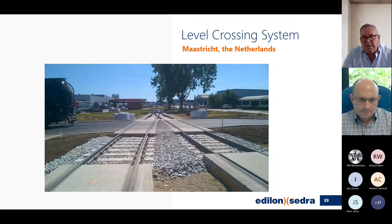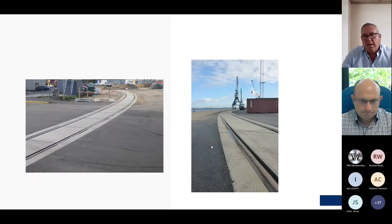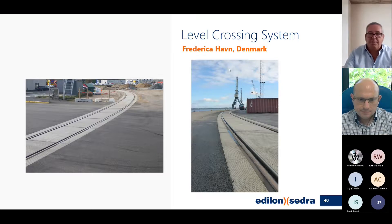Here is a double level crossing — quite unique because you have the interface between the slab, ballast, slab, and ballast. You can clearly see the anti-slip surface and the steel nosing. The system tries to marry the stiffnesses of the ballasted and ballastless track so there is no dipping. This is one of our other projects in Fredericia, Denmark, and you can see the slabs go around the curves without any issues.